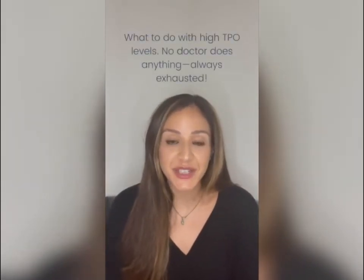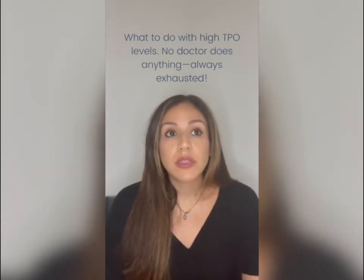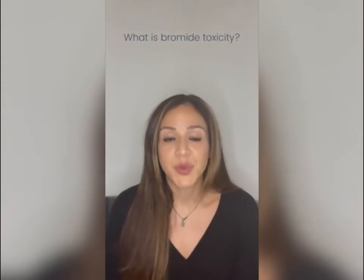The next question is about TPO antibodies and why doctors don't recommend retesting them. Many primary care physicians say: if you have elevated TPO, you have Hashimoto's and you'll have it forever. But TPO antibodies can actually reflect the inflammatory state in your body. If they're elevated or rising, there's underlying inflammation. If you reduce that inflammation and recheck, you should see a reduction in TPO antibodies.